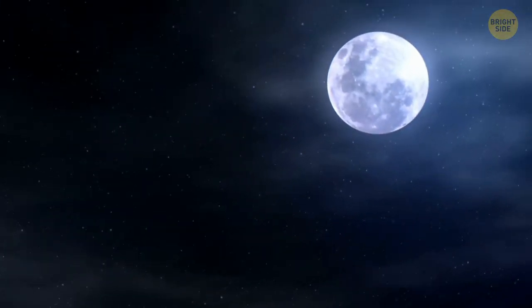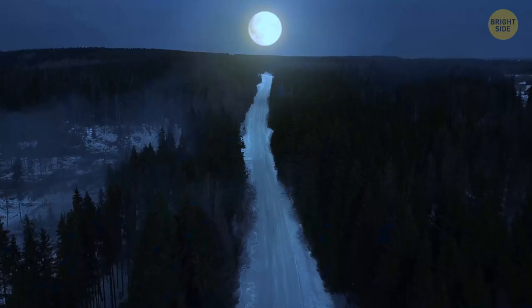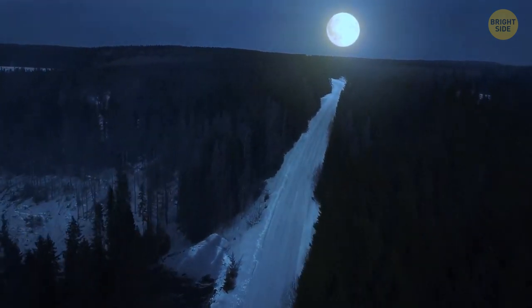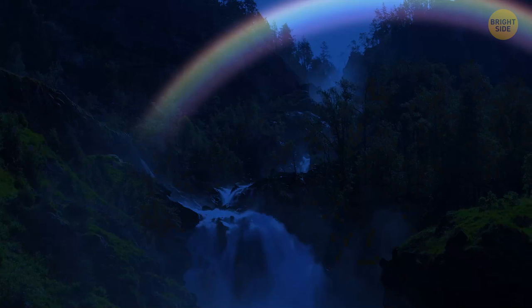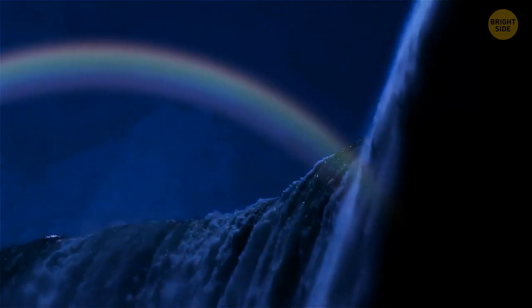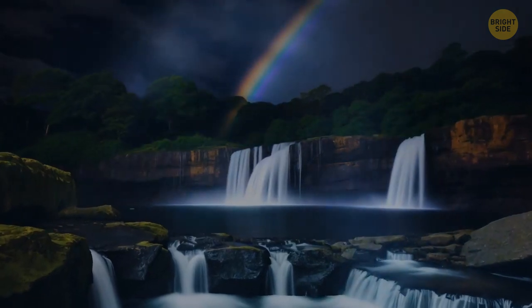If you want to witness a moonbow, opt for a night when the moon is at its fullest, for example during a full moon phase. The moon also has to be low in the sky and not obscured by clouds. In the U.S., you can see moonbows next to waterfalls, including Niagara Falls, as well as Yosemite National Park and other places.